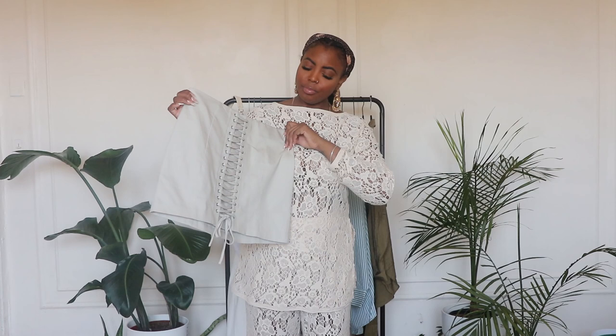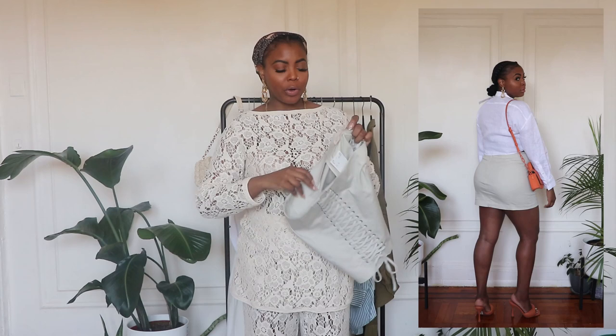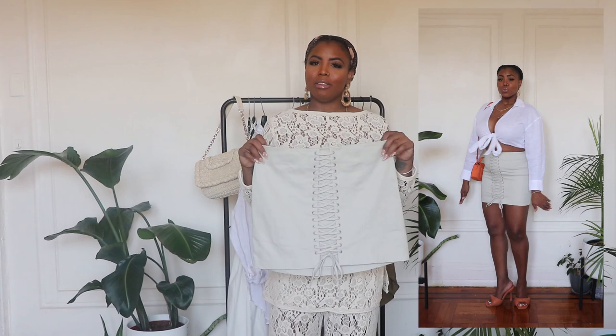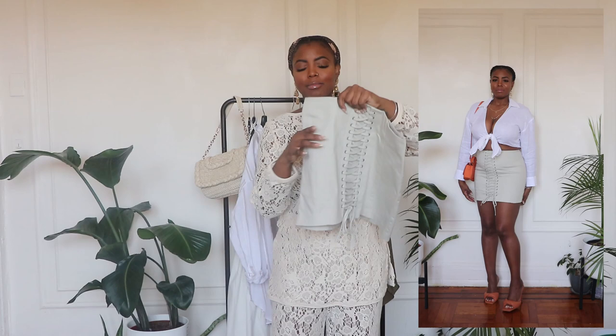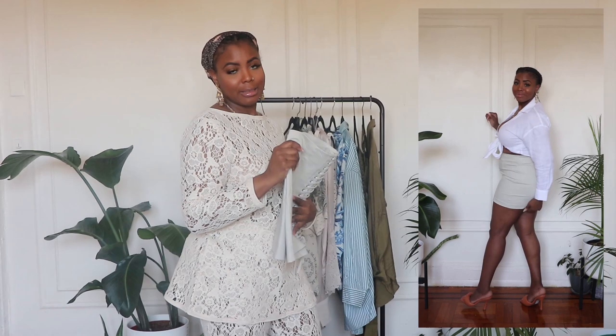Another cotton item is this lace-up mini skirt. I don't know why I gravitate to mini skirts and after I purchase them I never wear them. I got this in size 8, it was $49.99 — I'm probably not gonna keep it because it's not that much fabric for $49.99. It is cotton, it does fit nice, it makes the butt look good, but come on. Maybe if it goes on sale online I'll repurchase it, but for $50, no ma'am.